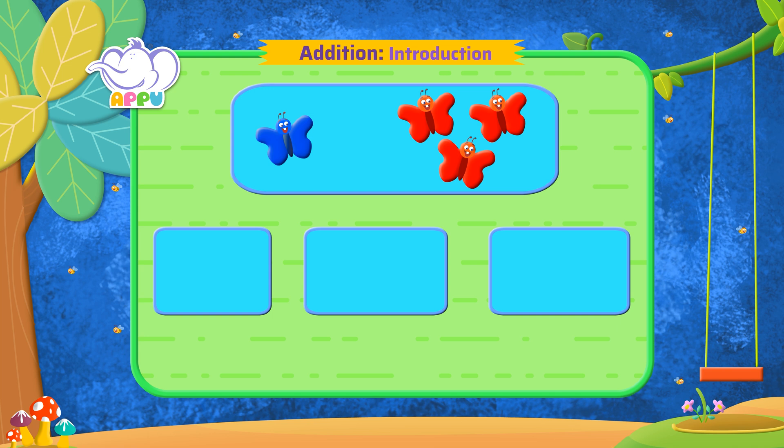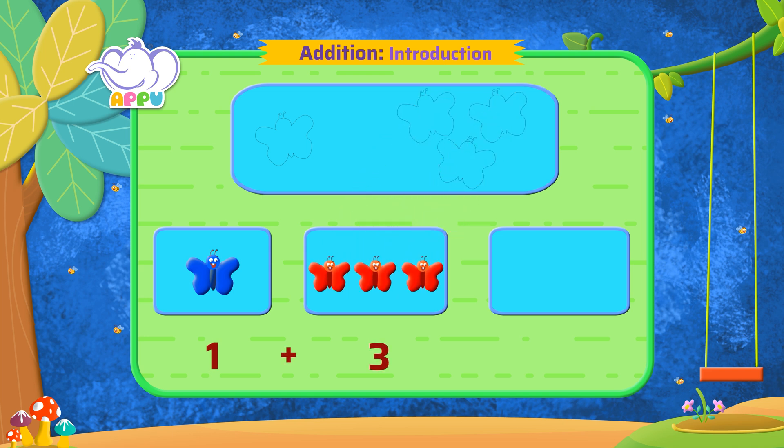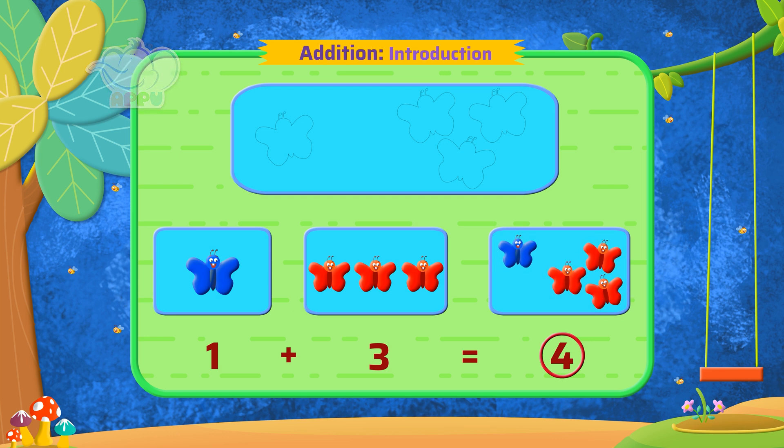We put together or add one blue butterfly and three red butterflies, and we get four butterflies in all. So the answer is four butterflies. Well done!